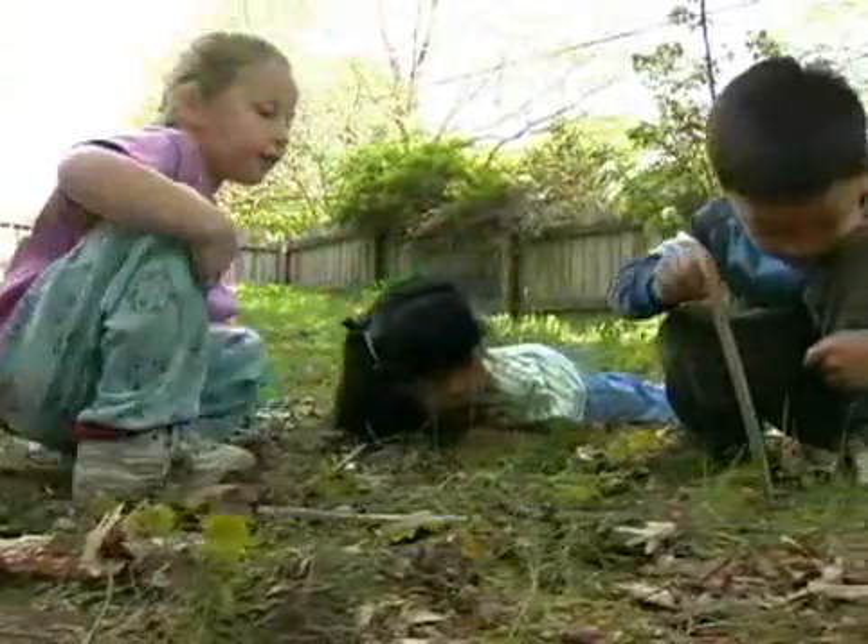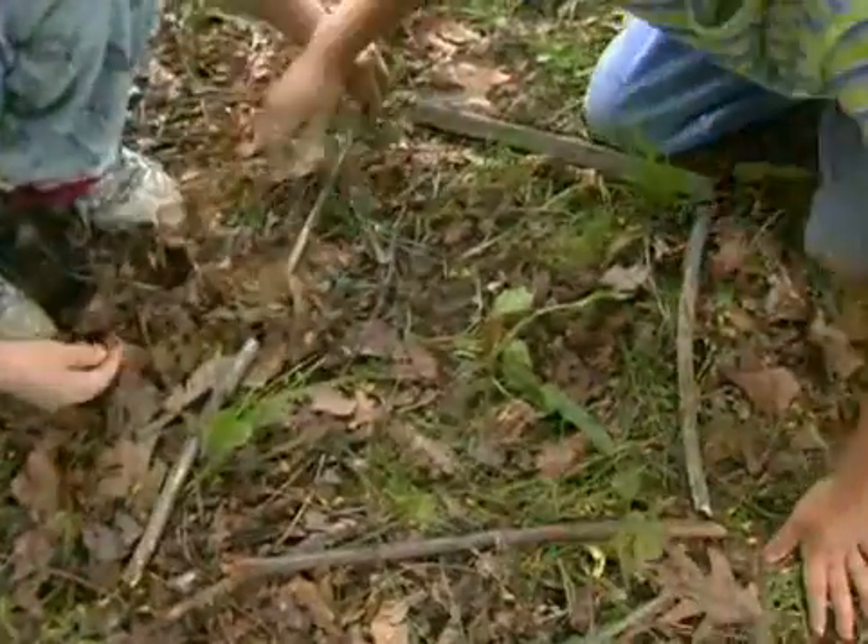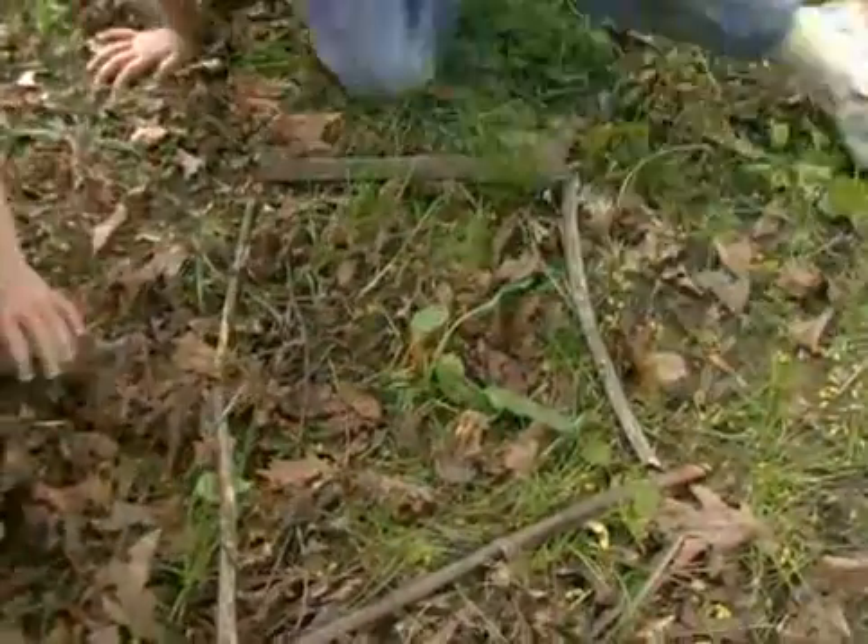It's Sarah, Tessa, and me. We made a small square. We're looking for things in this small area.